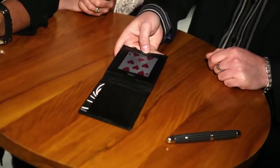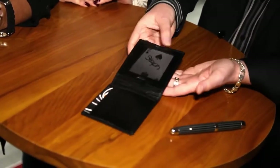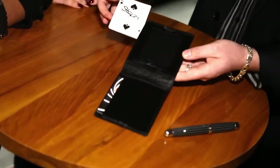If you watch closely, I'll do this as best I can so you can all see. If you watch closely, it looks like it just changes into the two of spades. Oh my word!